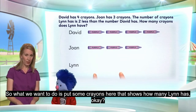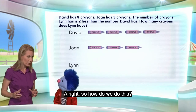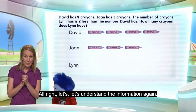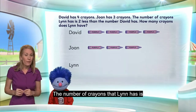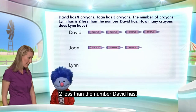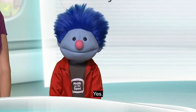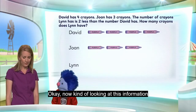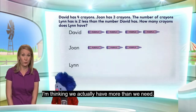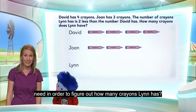What we want to do is put some crayons here that shows how many Lynn has. So how do we do this? How many crayons does Lynn have? Let's understand the information again. The number of crayons that Lynn has is two less than the number David has. Lynn has two less than David. I'm thinking we actually have more information than we need. Is there anything on the screen that we may not need in order to figure out how many crayons Lynn has?